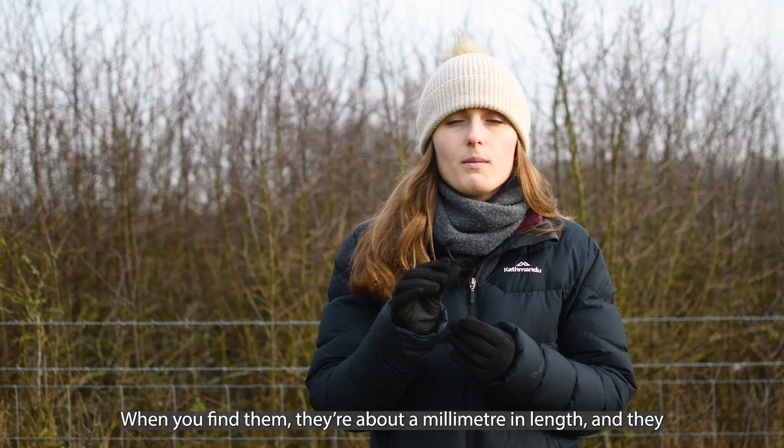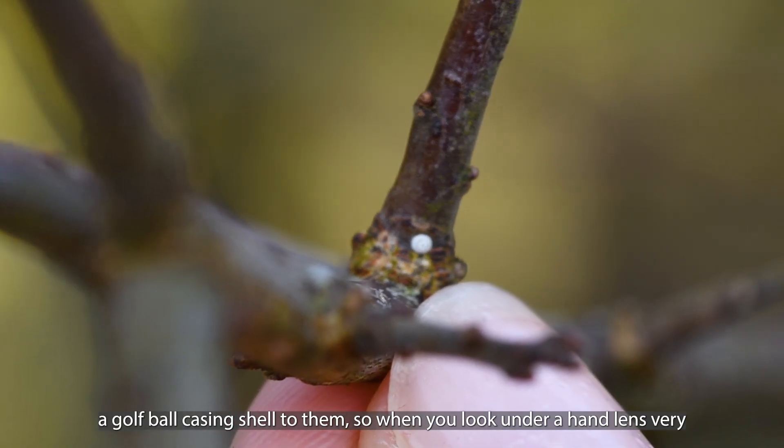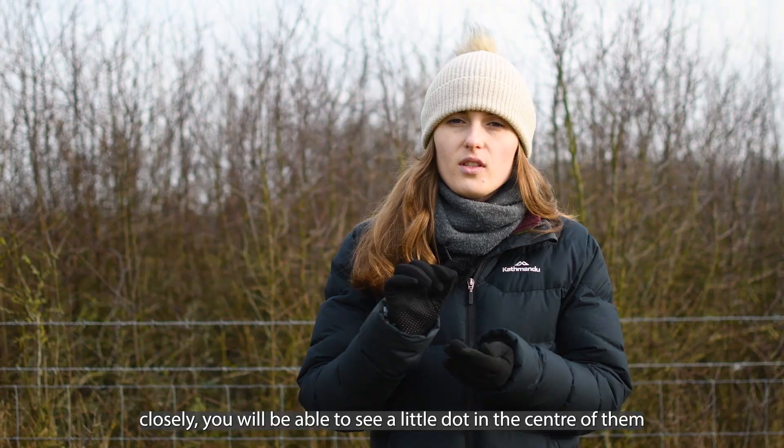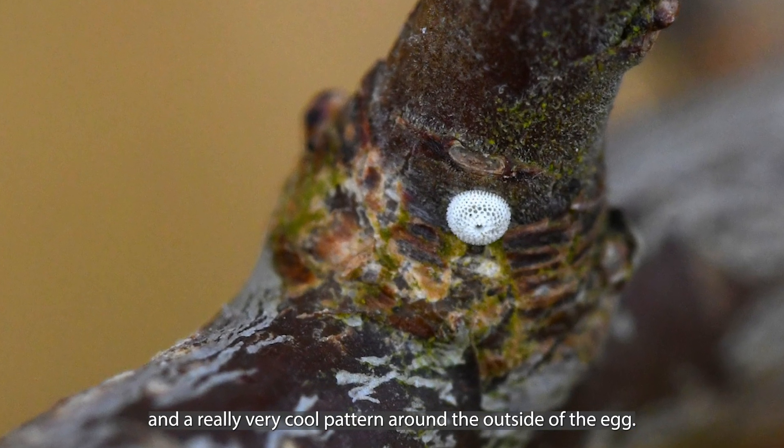When you find them they're about a millimetre in length and they have sort of a golf ball casing shell to them, so when you look under a hand lens very closely you'll be able to see a little dot in the centre of them and a really very cool pattern around the outside of the egg.